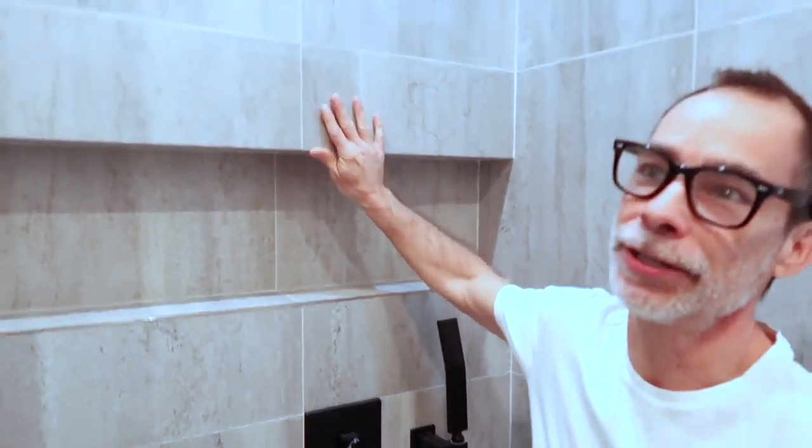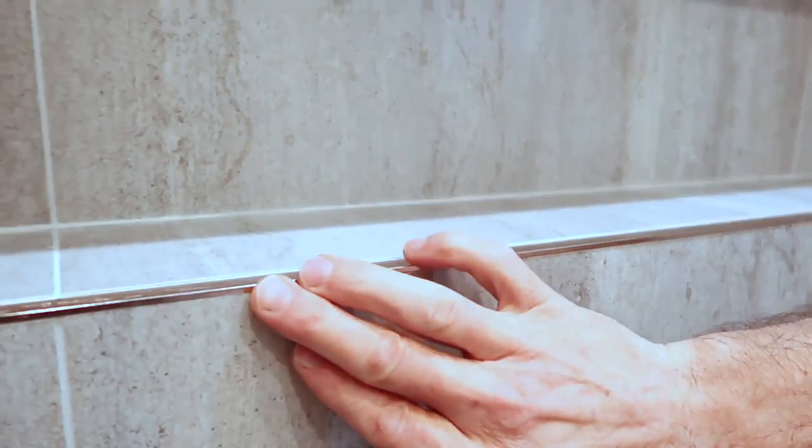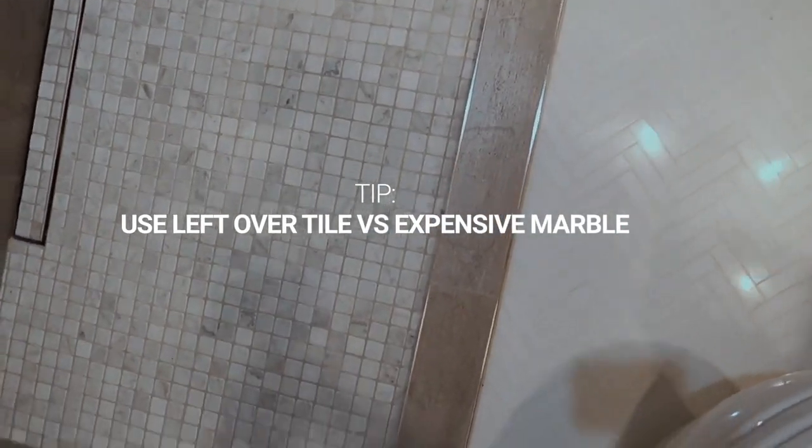A nice little touch is the Schluter strips — they're used to cover up the edge of tiles so you have a nice clean edge. We used the Schluter strip in nickel, which isn't quite silver and isn't quite brass — it's neutral. We also used the original wall tiles rather than a marble saddle to separate the shower area. The reason: a marble saddle would be more expensive. A marble slab would cost at least $150, whereas with the Schluter strip and tiles it probably cost us about $30–$40.